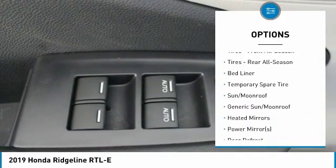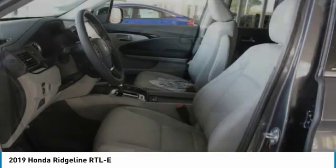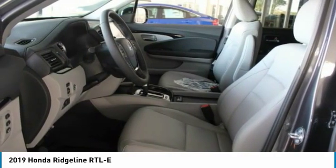All wheel drive, navigation system, keyless entry, leather wrapped steering wheel, adjustable steering wheel, and power steering.